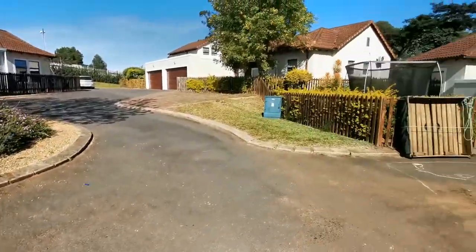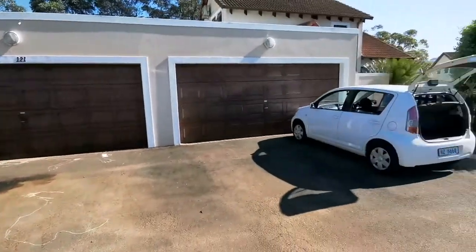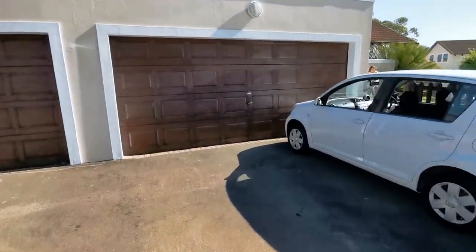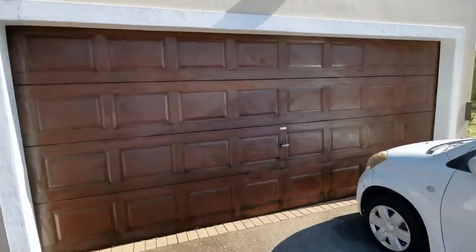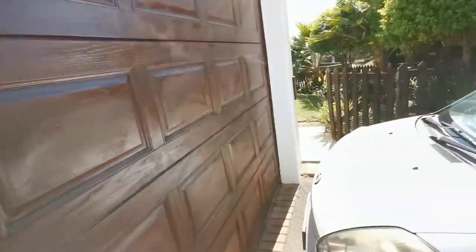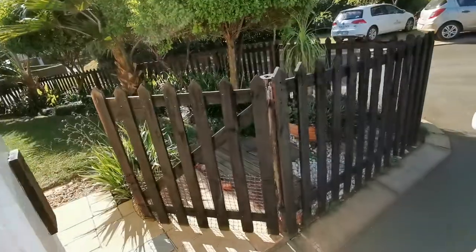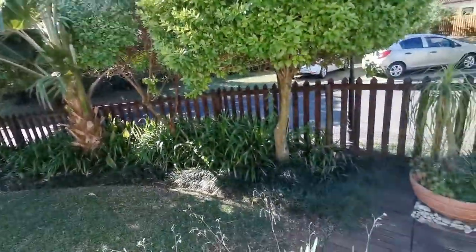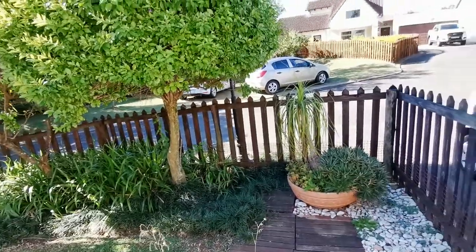Thanks for joining us on the video walkthrough of Entry Lane. This is our three-bedroom, 171 square meter unit in a secure guarded estate. It does have an electric double garage, automated, with a beautiful front garden that is nice and easy to manicure and keep clean and tidy.